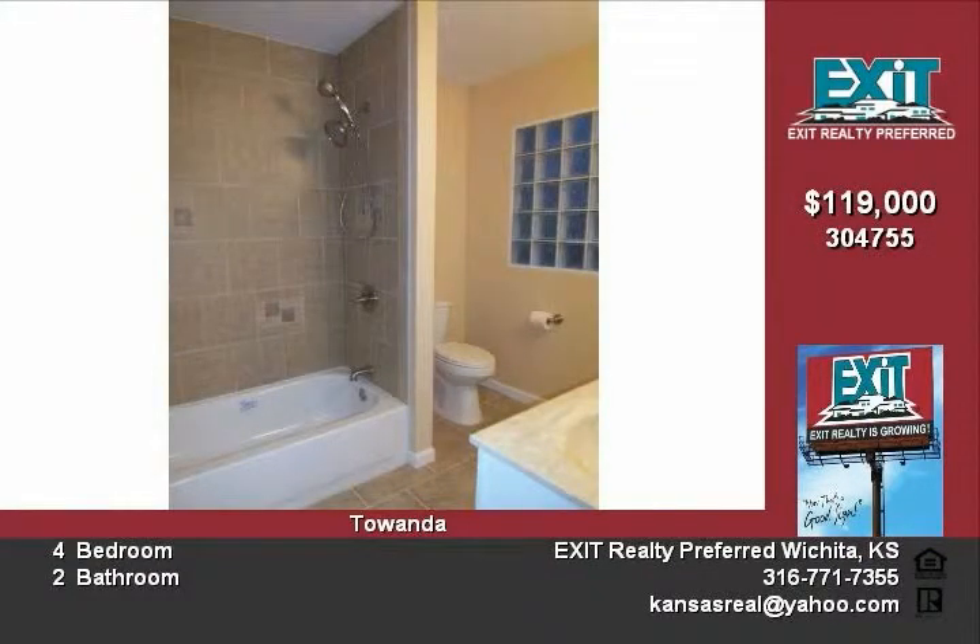It has a large master bedroom with a walk-in closet. The master bath is all brand new — it has a new tub, tile shower, tile flooring, and double vanities.